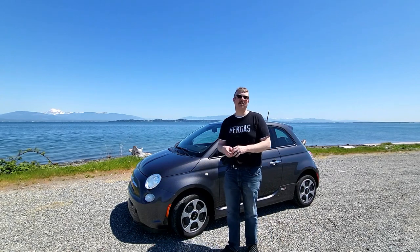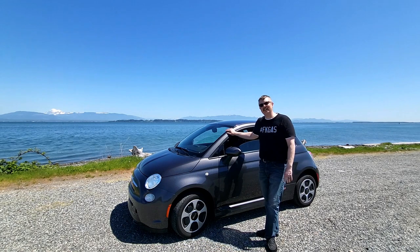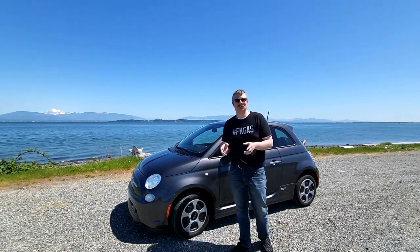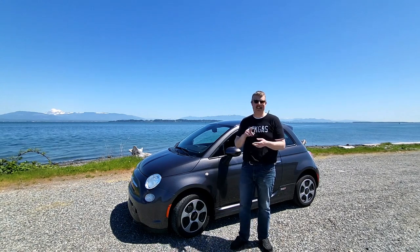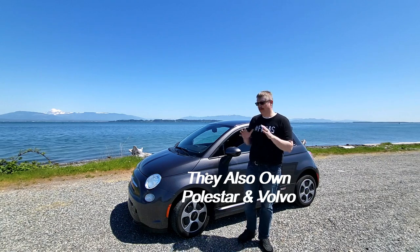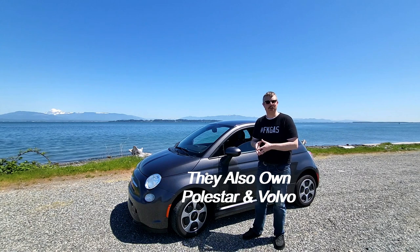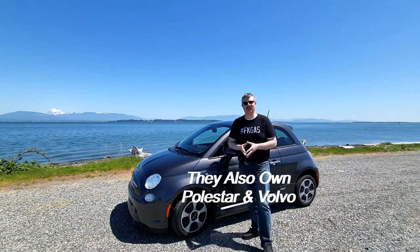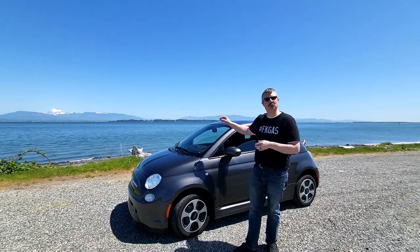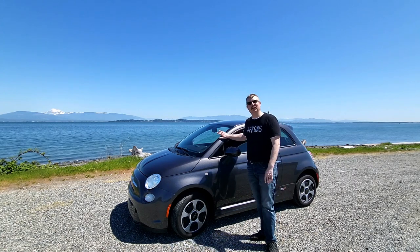Alright, thanks for joining me here on the flip side. So we're going to talk about this 2015 Fiat 500E. This is manufactured by a company called Stellantis. Stellantis bought out Dodge and Fiat, and they're now a large company. These are still supported by Dodge dealerships. This was a compliance car they built for California and Oregon back in 2015, and they're now starting to trickle up the coast into different states. I absolutely love this car.